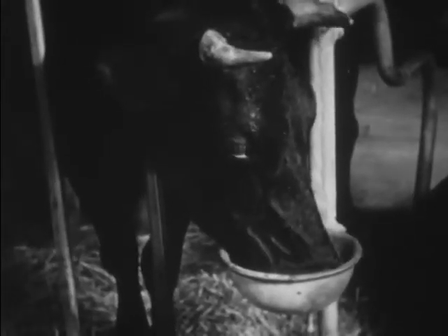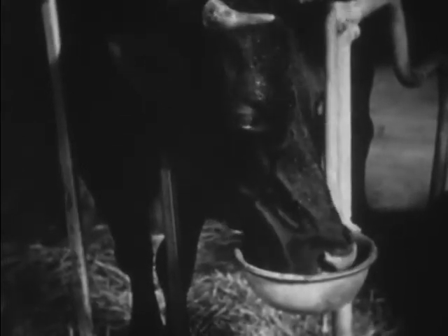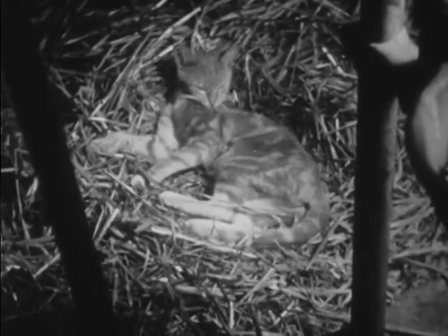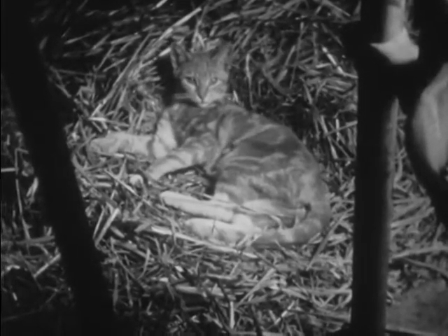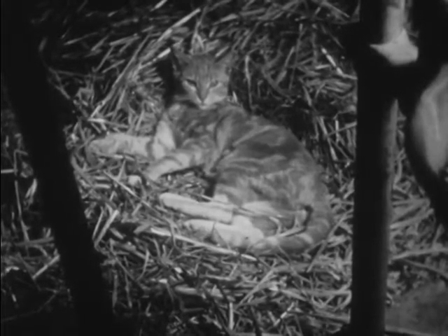Each cow has her own drinking fountain. Well, what's this? Why, it's Buster the cat. Buster saw this empty stall and decided to take a nap. Doesn't he look comfortable?